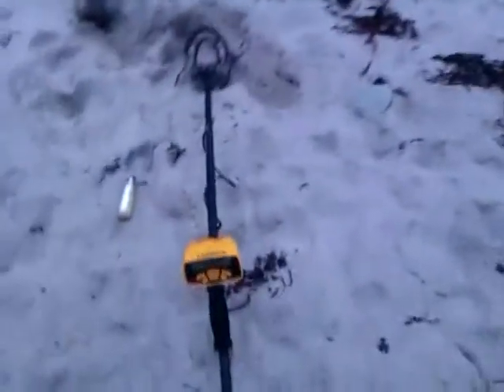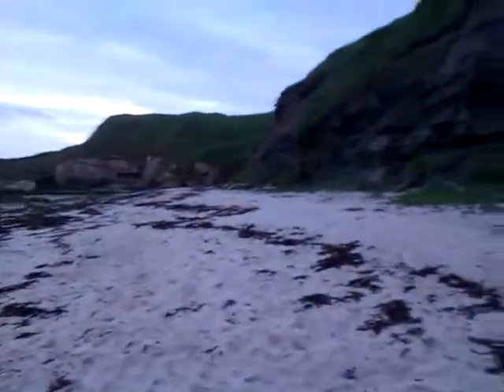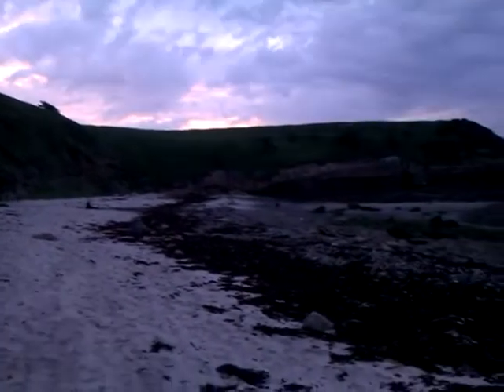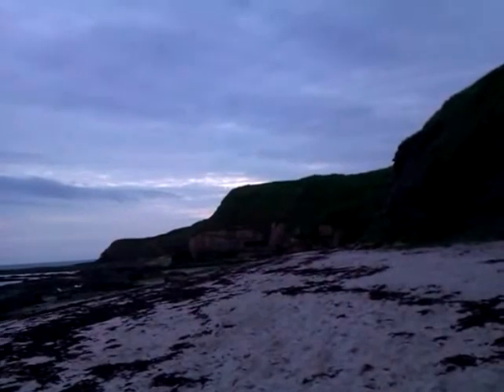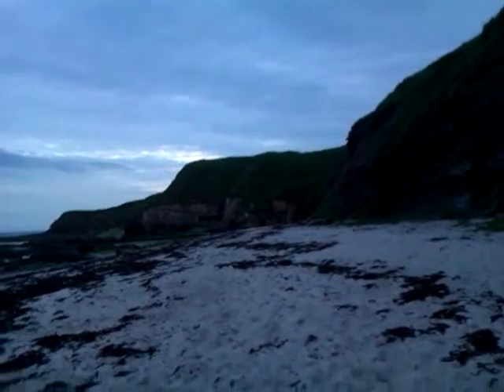Anyway, this is the metal detecting reason — a Garrett Ace 250. It's very sensitive, really sensitive. I can find a tiny scrap of metal really deep down. But all I've found is 10p. I don't think I'll come back to this part of Northumberland. People don't like to drop rings and coins, just tin cans and bottle tops and ring pulls. Never mind, let's keep going.